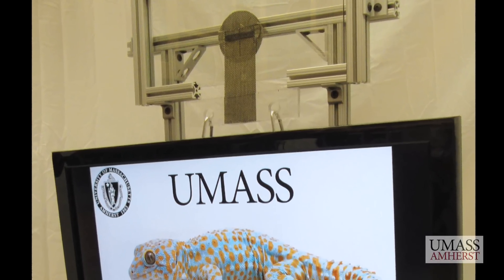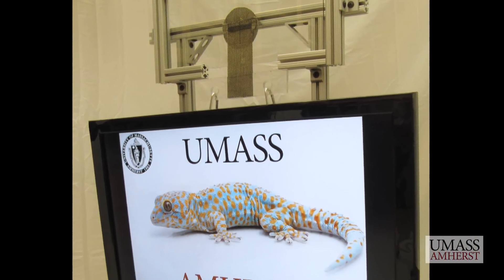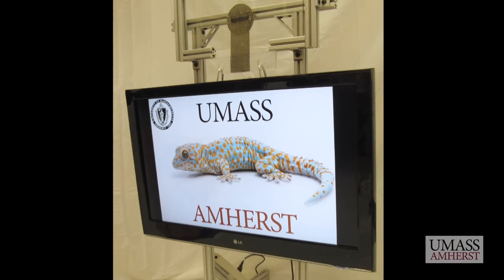What's unique about Geckskin is the use of very simple materials in a very novel way. Geckskin opens up new opportunities for adhesion that we've never envisioned before.